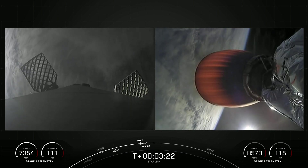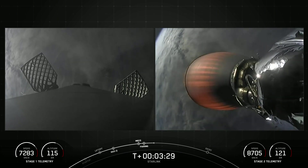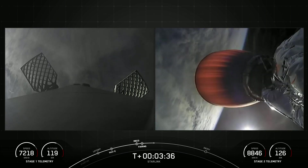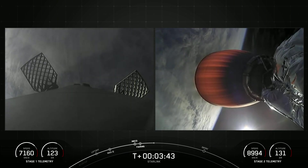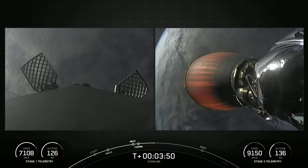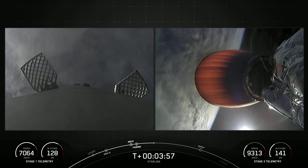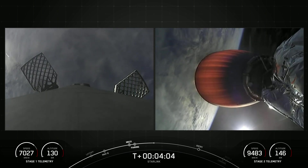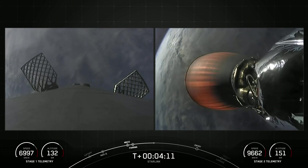On your left-hand screen you can see the first stage — the grid fins on the first stage have deployed. Acquisition of signal, Bermuda. Both vehicles continue on nominal trajectories. The first stage is making its way back down to Earth, while the second stage still has the Starlink payload attached to it, carrying it to its targeted drop-off orbit.